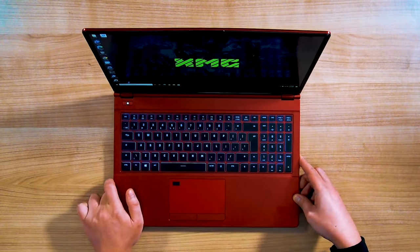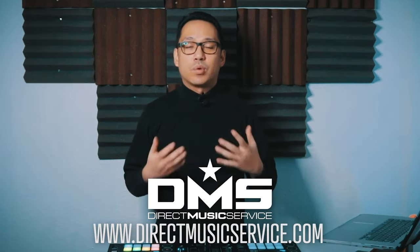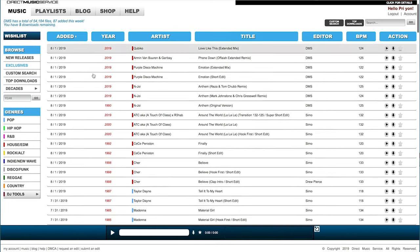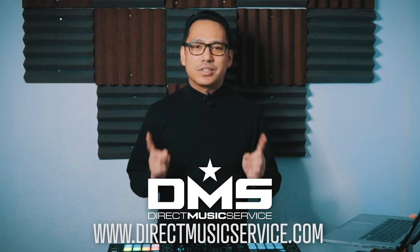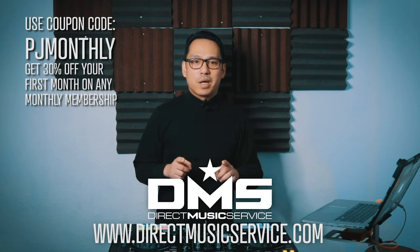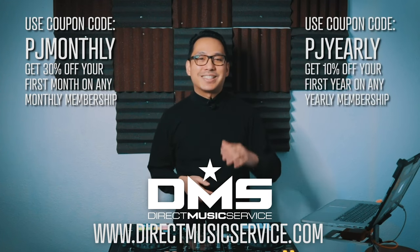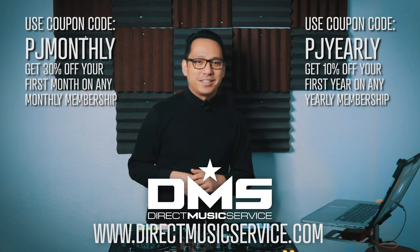Before we get to the XMG DJ-15, a word from our sponsor, Direct Music Service. DMS is an online database for working DJs and mix artists — a one-stop shop for your gig music. It's a searchable, organized database with thousands of edits, remixes, and different versions of tracks from many genres. Use code PJMONTHLY for 30% off your first month on any monthly subscription, or PJYEARLY for 10% off your entire first year on any yearly subscription. Go to directmusicservice.com today to sign up.